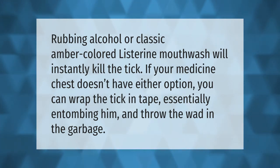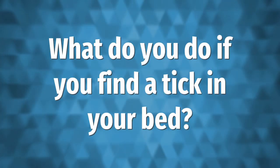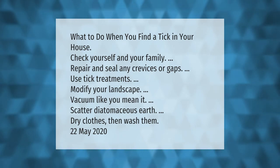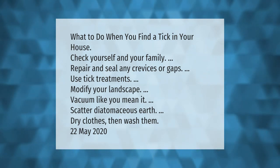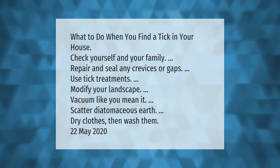What to do when you find a tick in your house: check yourself and your family, repair and seal any crevices or gaps, use tick treatments, modify your landscape, vacuum like you mean it, scatter diatomaceous earth, and dry clothes then wash them.